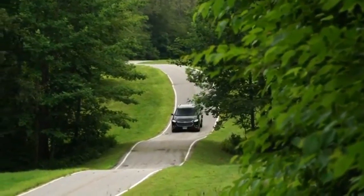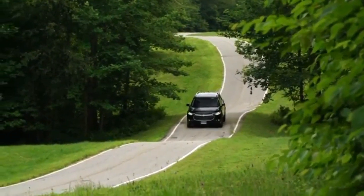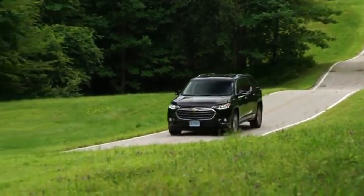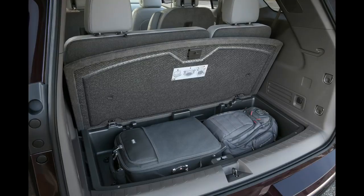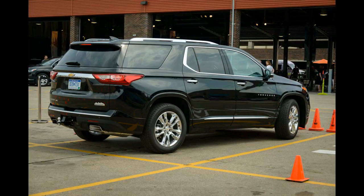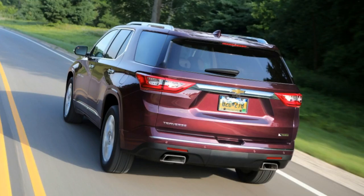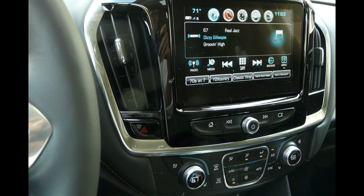Detroit's famously bad roads gave the Traverse its first workout. The suspension boasts a lot of roll stiffness to keep the vehicle from leaning too much in corners, but it's still compliant enough that big and small bumps don't upset the interior. Even though the new Traverse is a big SUV, it didn't affect maneuverability on the narrow streets of Detroit, and Traverse City later, with a relatively tight turning radius, good sight lines, and the available around-view camera making it easy to parallel park or flip a quick u-turn.